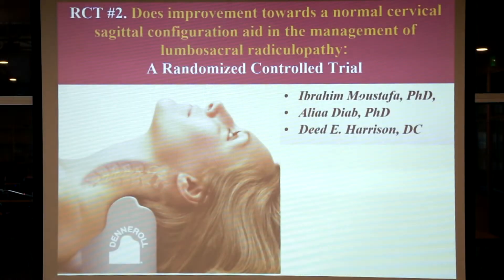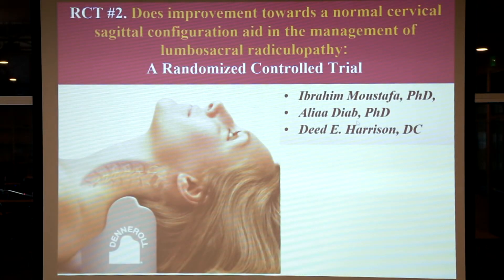Lumbosacral means it's low back and leg pain, which can be due to compression of the nerve root from muscles, disc degeneration and disc herniation in the lower back, or degenerative and instability changes like bone spurs and arthritis. This clinical trial looked at people with discogenic low back pain and leg pain — meaning they have a disc injury and a disc herniation contributing to the symptoms. This trial was conducted by myself, Professor Ibrahim Mustafa, and Professor Aliyah Diab from Cairo University and the United Arab Emirates.